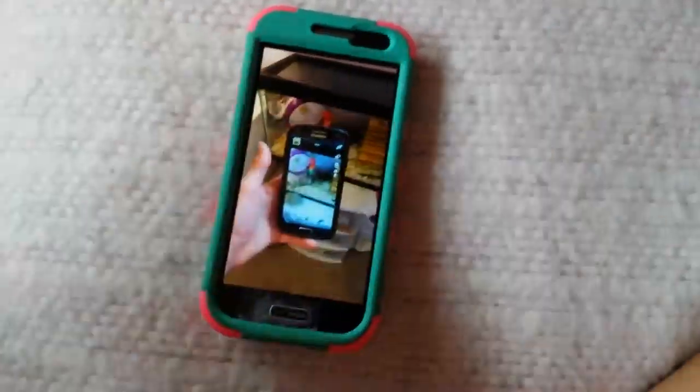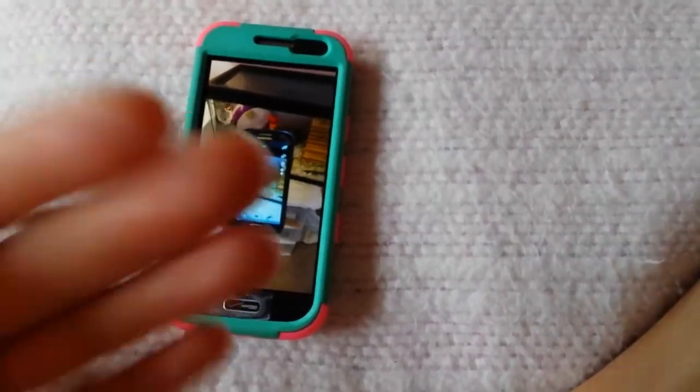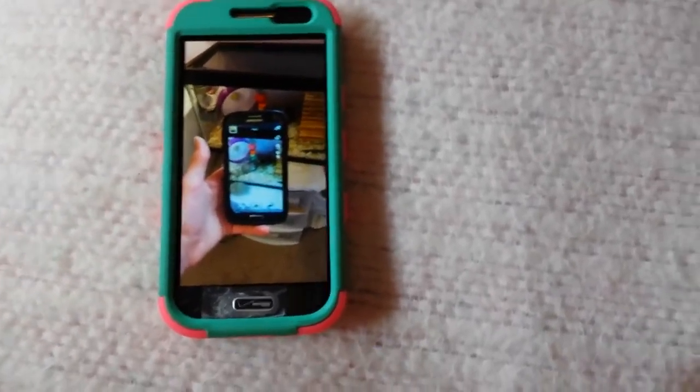Hi guys, this is All About the Pets 424 and today I'm doing a video on my new phone and my old phone, and I'm also showing you my gerbil organization. I'm a little rushed because I'm going to an amusement park today, so let's get started.